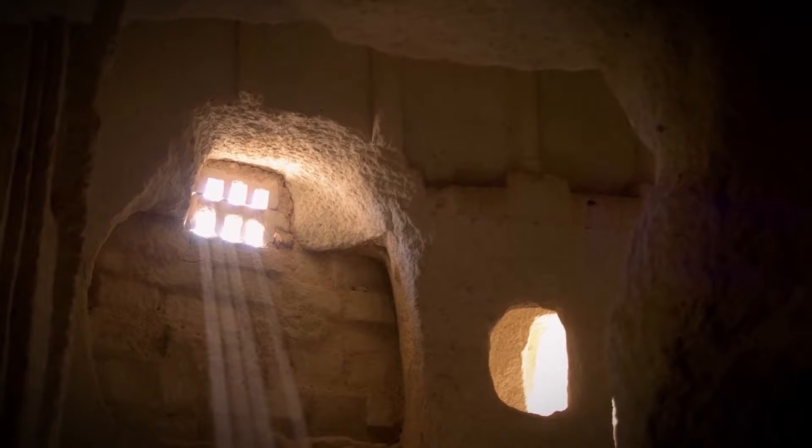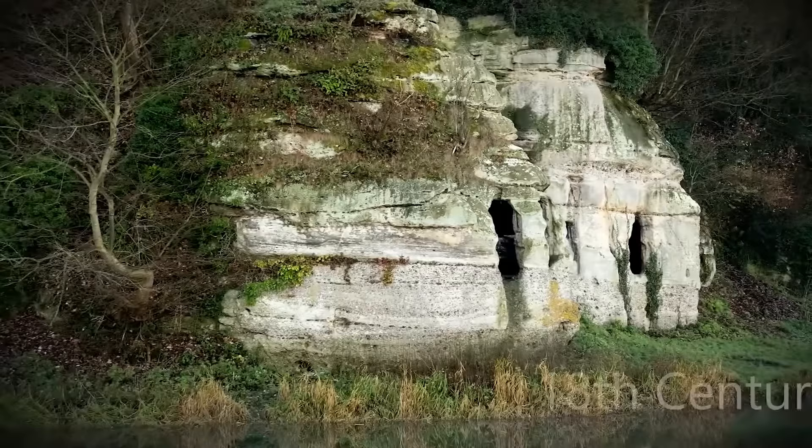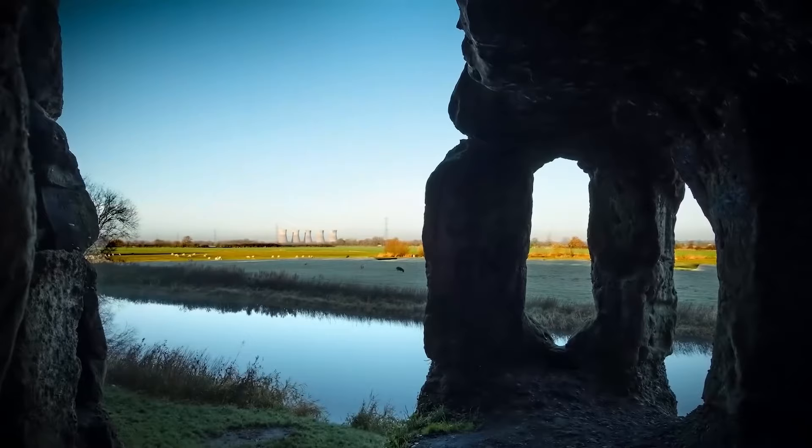It wasn't until just recently that the mystery of the cave dwelling was solved. As it turns out, the cave really was used as a house — in fact, it was built for a mysterious hermit king after he was exiled and forced to live alone in the wilderness. And it wasn't in the 18th century; it was 1,200 years ago.